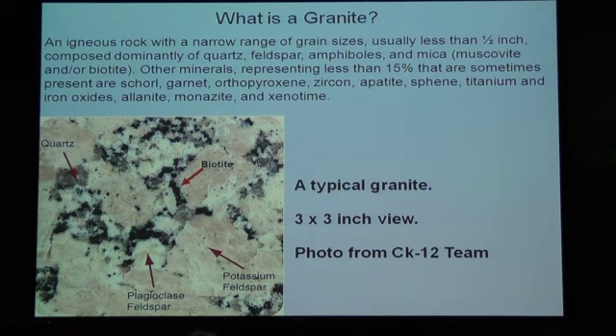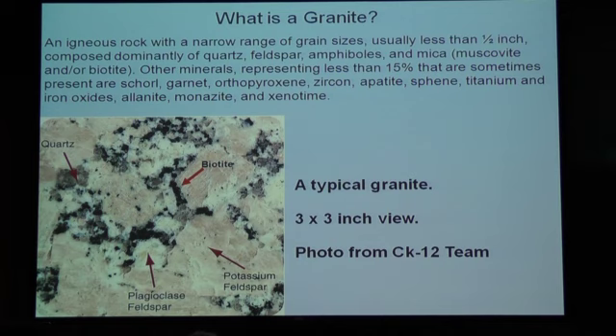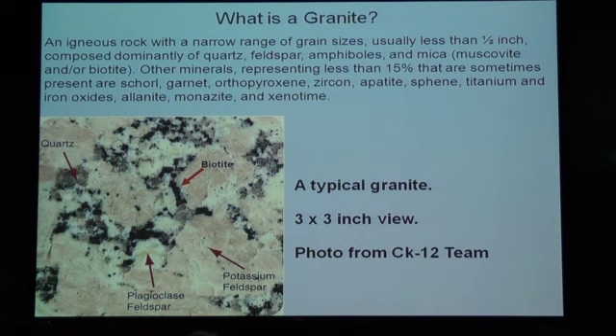Let's start basic: what is a granite? Here's a good picture of a granite. If you've been hiking up in granite terrain, you see lots of granites exposed in the core. Granite is made up of basically three minerals: biotite, potassium feldspar, and a sodium feldspar called plagioclase, quartz, and a little bit of hornblende and some other minerals. Those four minerals make up about 95–98% of what a granite is.